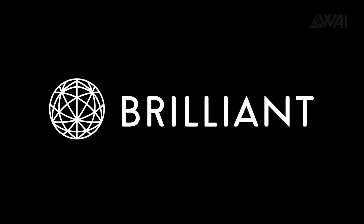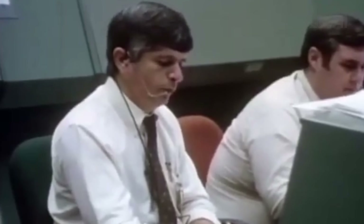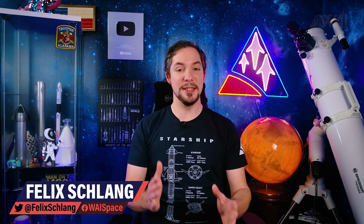Kind thanks go to Brilliant for sponsoring today's episode! Today, I'll explain to you what exactly SpaceX is building at the launch site right now and where they will stack Starships on top of Super Heavy boosters rather soon. On top of that, you're in for the footage of the year as we watch Perseverance land on Mars in full HD. There's been a lot going on in the space industry lately, so let's dive right in!